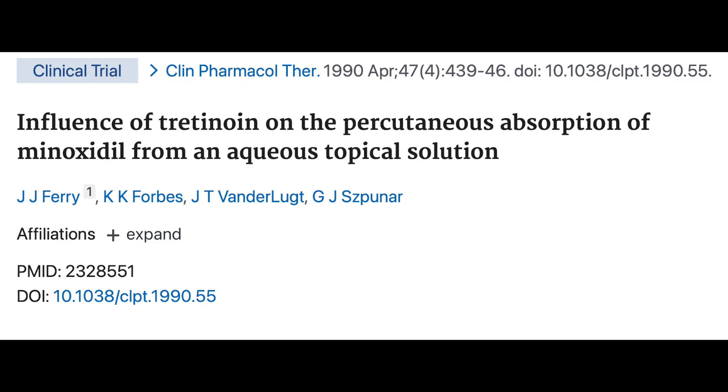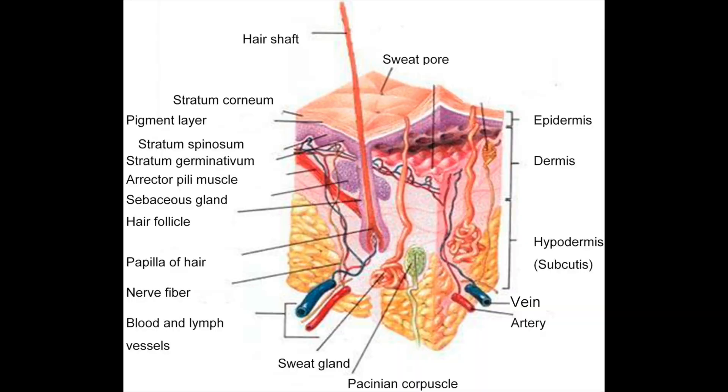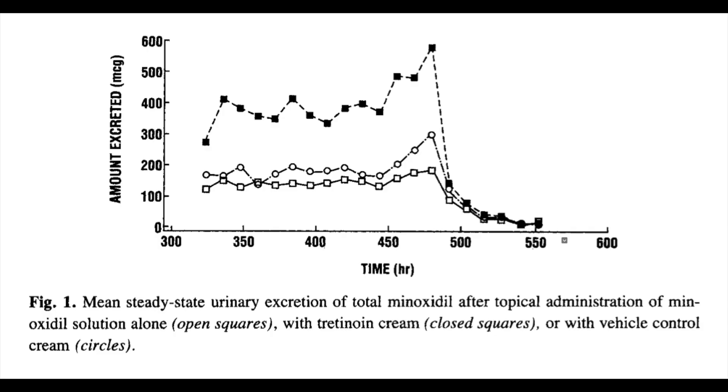There's evidence that this skin penetration theory has some validity. In one study, 19 male volunteers were randomized to receive 2% minoxidil twice per day with or without 0.05% tretinoin cream applied once per day. The investigators found that tretinoin increased the permeability to water of the outer layer of the skin called the stratum corneum, and there was about three times more minoxidil absorbed systemically when given with tretinoin. The figure shows the levels of minoxidil in the urine — clearly more minoxidil was penetrating the skin.